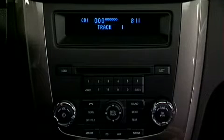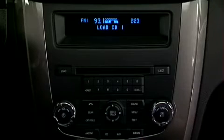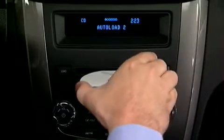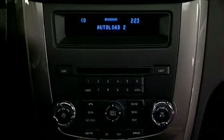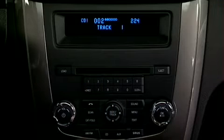Once loaded, the first track will begin to play. To auto load up to 6 discs, press and hold Load until the display reads Auto Load. Load the desired disc label side up. The system will prompt you to load discs for the remaining available slots. Insert the discs one at a time, label side up, when prompted. Once loaded, the disc in preset number 1 will begin to play.